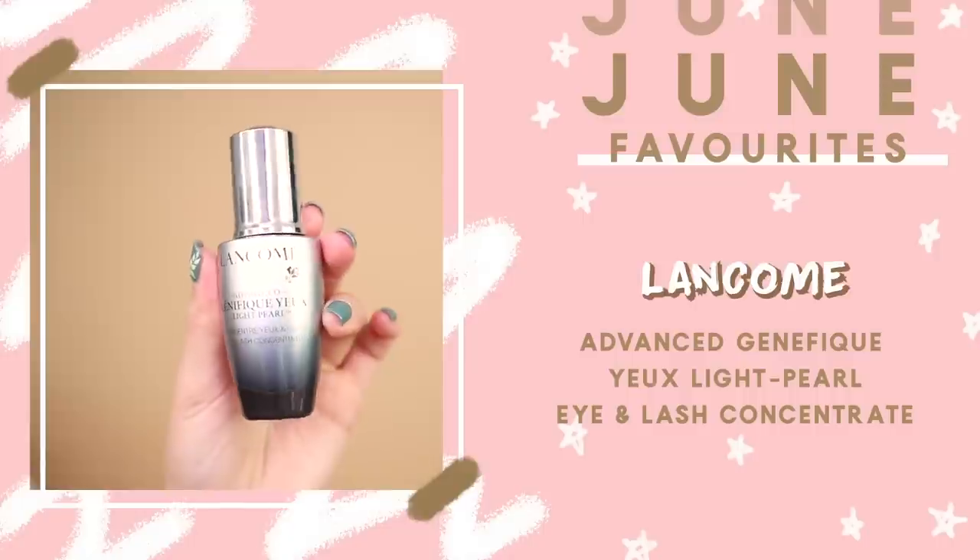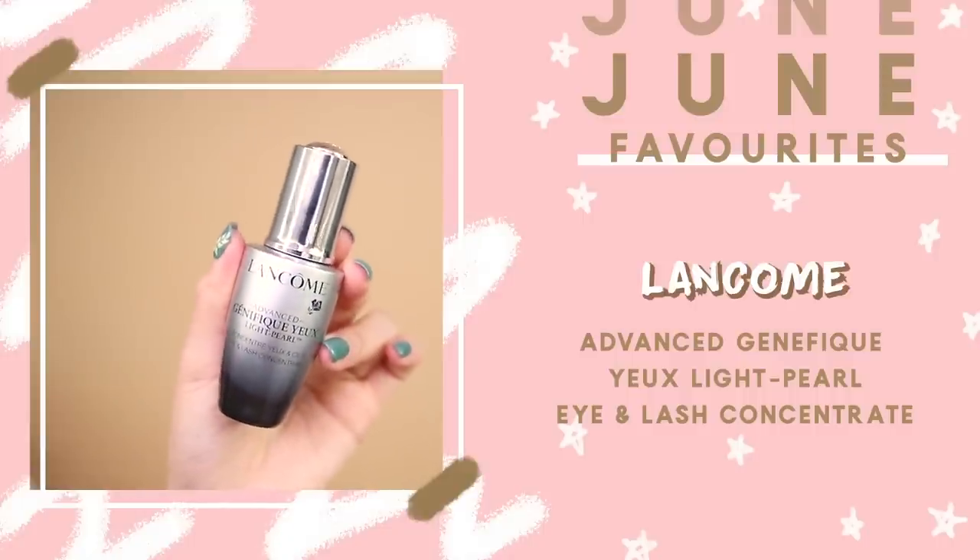Next I have an eye serum — the Lancome Advanced Genifique Light Pearl Eye and Lash Concentrate. I really like this because it's very lightweight; it doesn't feel like an eye cream and absorbs very quickly. I love the metal applicator, which lets you gently massage your eye area — it's very soothing and cooling, which helps de-puff my eyes especially in the morning. It not only targets your eyes but also nourishes your lashes. I haven't seen dramatic lash results yet but I'll continue using it.